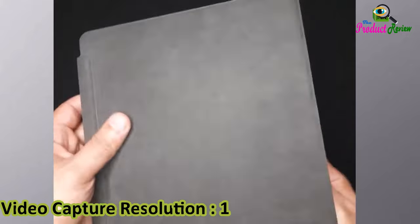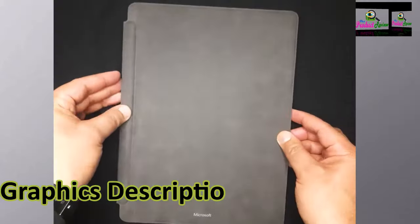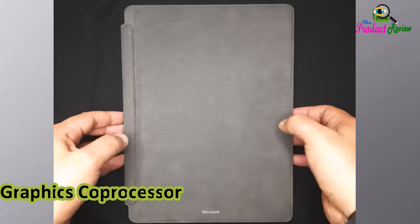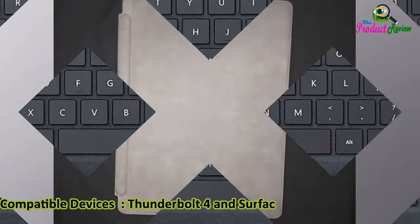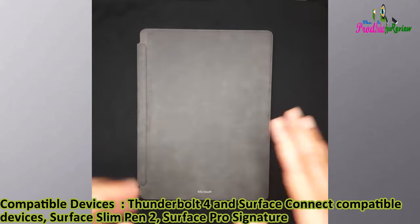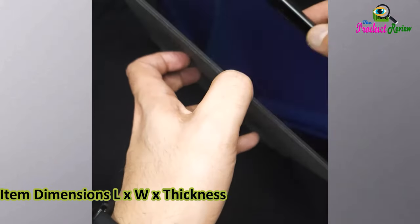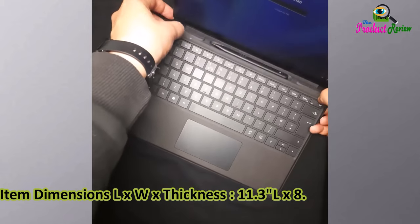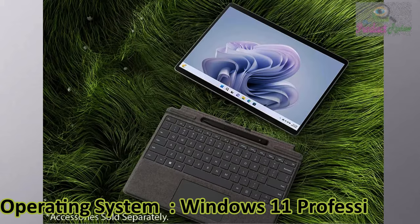Camera Description: Rear and Front. Video Capture Resolution: 1080p HD and 4K. Video Human Interface Input: Touchscreen. Graphics Description: Integrated Graphics Co-Processor — Intel Iris Xe Graphics. Compatible Devices: Thunderbolt 4 and Surface Connect, Surface Slim Pen 2, Surface Pro Signature Keyboard. Item Weight: 1.9 pounds. Dimensions: 11.3 L x 8.2 W x 0.37TH. Operating System: Windows 11 Professional.